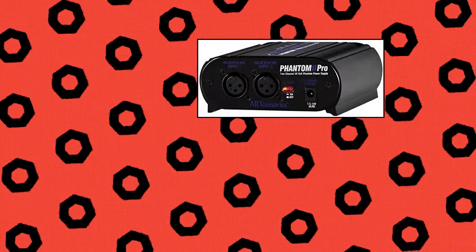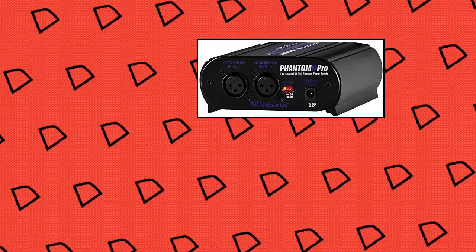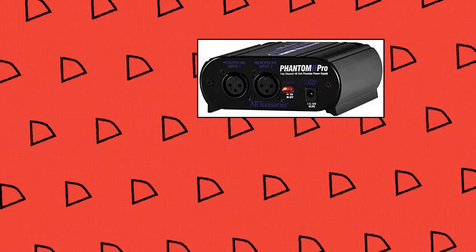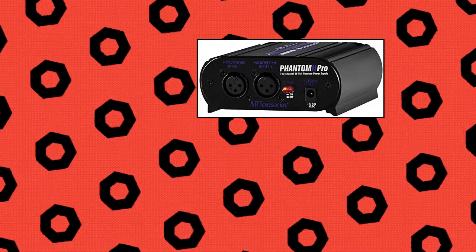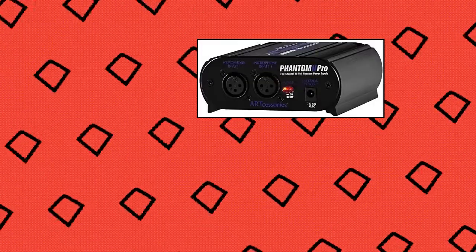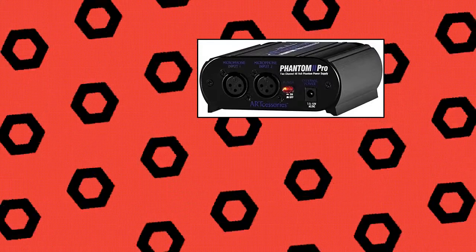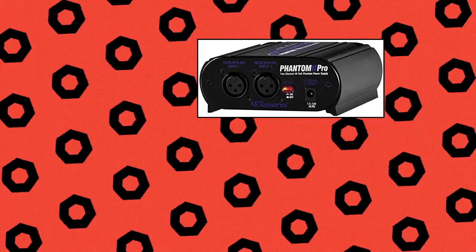ART Phantom 2 Pro Phantom Power Supply. XLR connectors for balanced inputs and outputs, low power, high-efficiency SIMO circuitry for long battery life using a standard 9V battery. Can be powered with an external power supply from AC mains. Rugged extruded aluminum case with accessible battery compartment, lighted on-off switch, low noise, low distortion circuitry. It provides clean, reliable phantom power for one or two condenser microphones in a rugged, compact and portable power supply unit. Innovative low-power circuitry generates the higher voltage necessary for powering microphones while maximizing battery life.